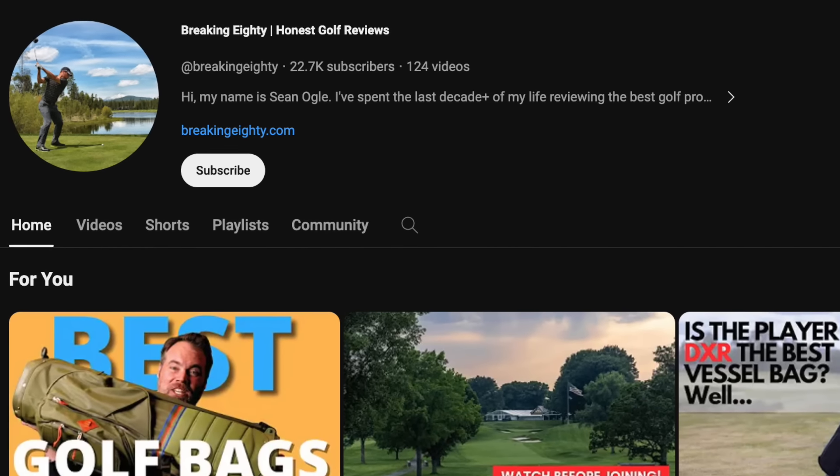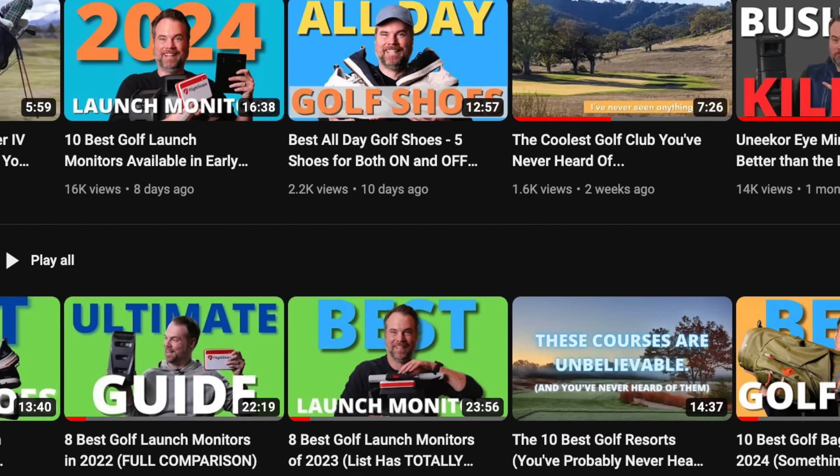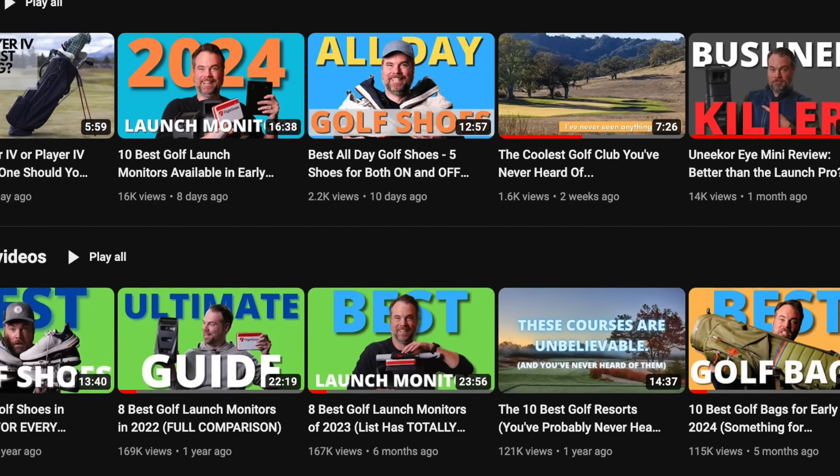I just bumped into a very good friend here, Sean Ogle of Breaking 80. Hit subscribe on his channel — I'll leave the link down below. This guy does amazing work. He's my favorite golf reviewer that's not Let's Play. That's quite the compliment. I feel like that was very nice. Absolutely, you do a great job.